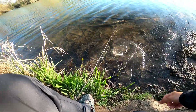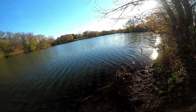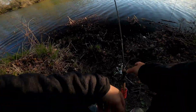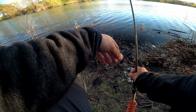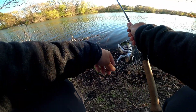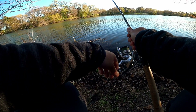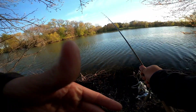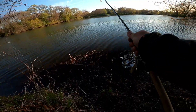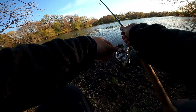Oh jeez, and there he goes — see ya, buddy. Oh, I got a bite! Take the whole thing. I hope he's pecking it. I hope he's packing my bait. Come on, bullhead — I want it to be a big bullhead.